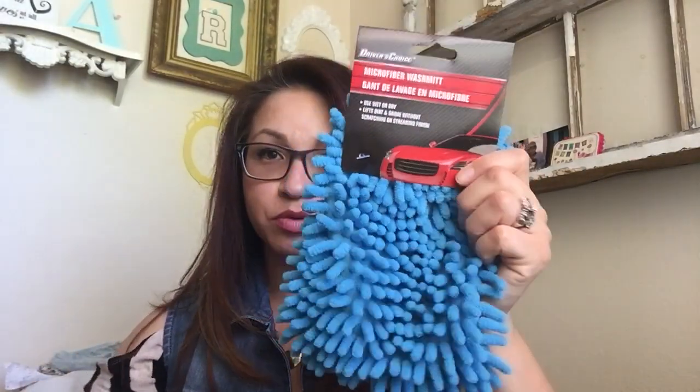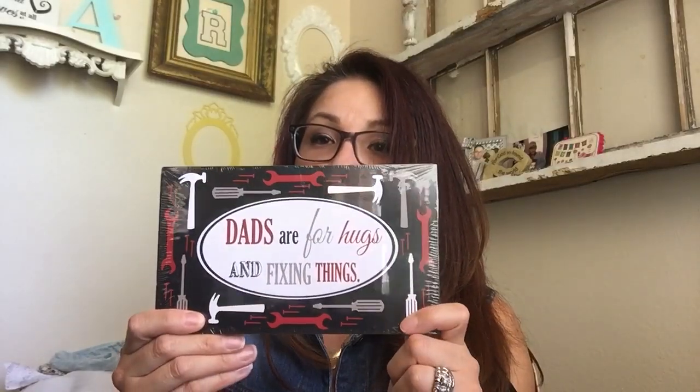For my hubby — he doesn't like getting gifts, but I just wanted to get him something. He loves to clean our car constantly, so I thought this would be cool for cleaning the inside, since the inside gets dusty and he already has one for the outside. And some athletic socks — he likes the really low cut ones, so he might give these a try, and if not, they're only a buck. And then I thought this was really cute — he likes hanging stuff up, so this would be cute for his little office area: 'Dads are for hugs and fixing things.' I love that.